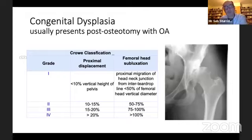Within hip dysplasia we see grades between one and four. Grades one to three are fairly innocuous and mild hip dysplasias. It's the grade four hip dysplasias that cause the most interest among surgeons because they're the most complicated ones to try and manage surgically.